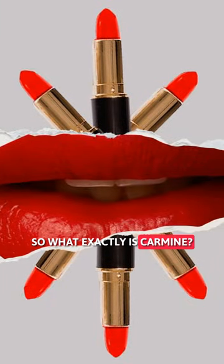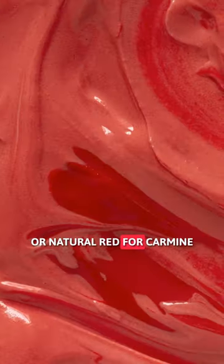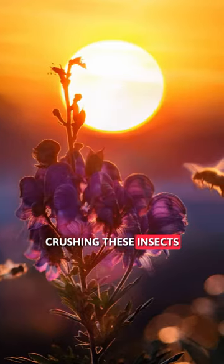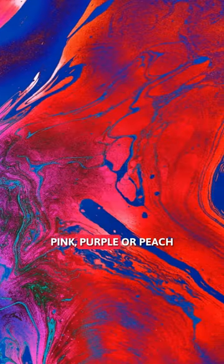So what exactly is carmine? It's a red dye extracted from female cochineal bugs. FDA-approved and known as cochineal extract or natural red 4, carmine is made by boiling, sun-drying, and crushing these insects. Mix in an acidic alcohol solution and you get vibrant shades of red, pink, purple, or peach.